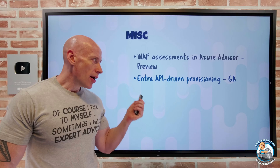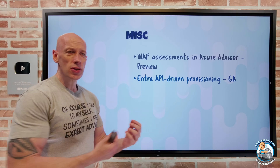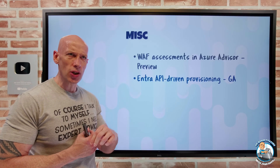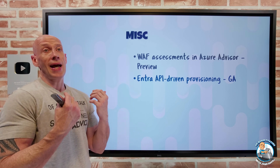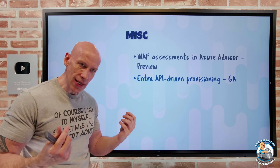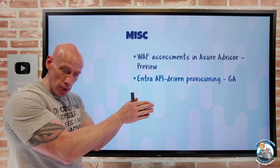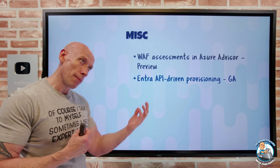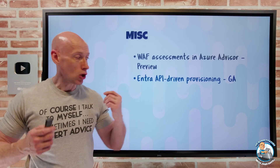The Entra API-driven provisioning has gone GA. There was a video on this a while ago, so check that out for details. Previously there were connectors for specific solutions like Workday. What this lets you do is, if you're not using something that has a specific connector, it opens up that provisioning endpoint. As long as you can POST a SCIM payload to that endpoint, you can create, update, and delete users. It just makes provisioning far more accessible to different technologies.